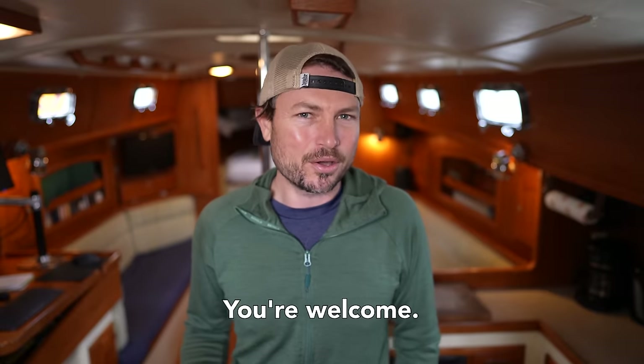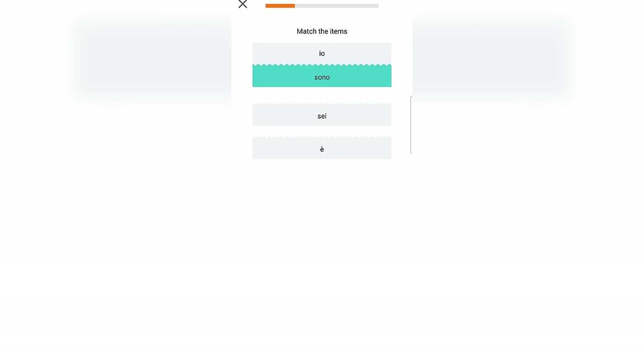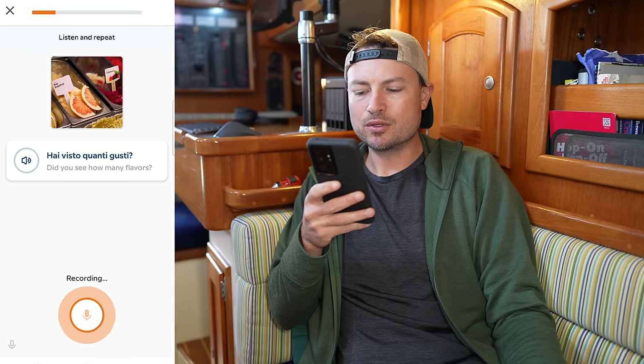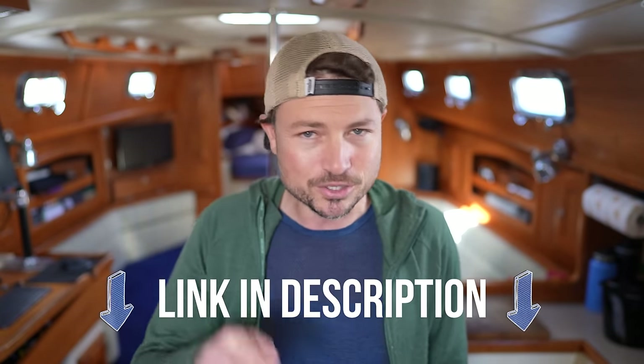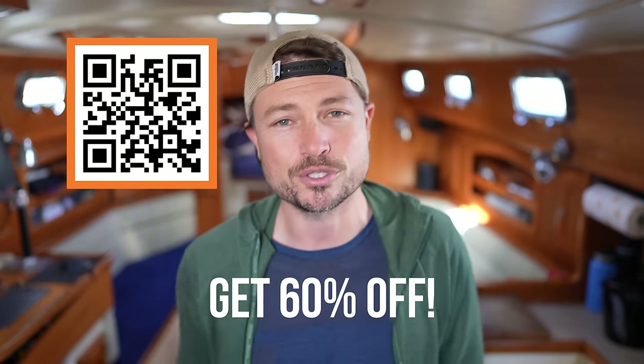Phrases like "Prego," "Come stai," "Permesso." Babbel focuses on teaching what actually matters: real-world practical conversations. The lessons are designed by real language teachers to prepare you to converse about travel, business, relationships, and more. Learning a new language is the perfect goal for 2023, so click on the link in the description below or scan this QR code to get 60% off your subscription. Be sure to let us know in the comments what language you want to learn.